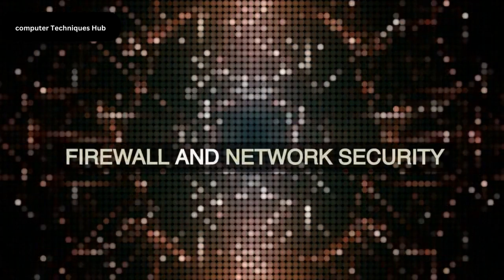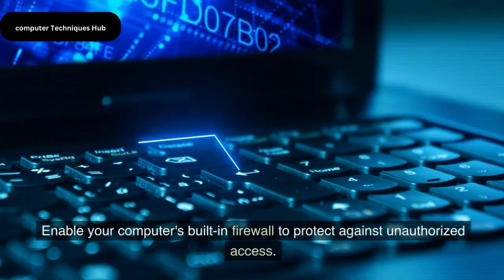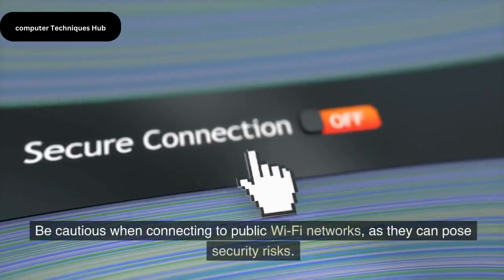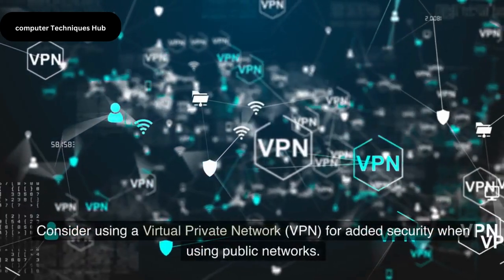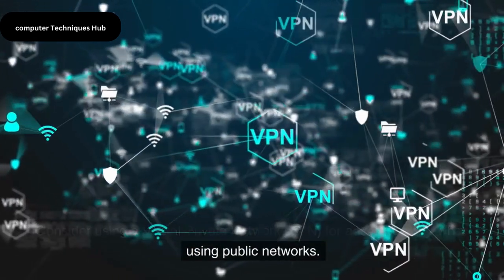Firewall and Network Security. Enable your computer's built-in firewall to protect against unauthorized access. Be cautious when connecting to public Wi-Fi networks, as they can pose security risks. Consider using a virtual private network (VPN) for added security when using public networks.